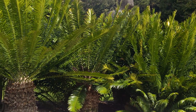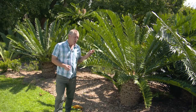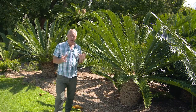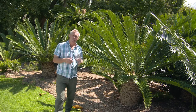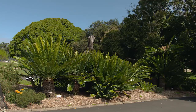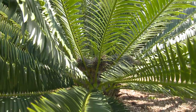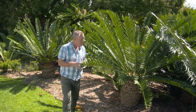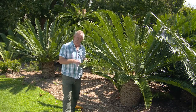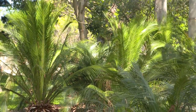Cycads are some of the oldest plants on the planet, dating back way before the dinosaurs. They're descendants from cycad ferns, which were abundant on the planet some 200 million years ago. Now these Encephalartos are native to Swaziland, Mozambique and the Transvaal of South Africa. But we also have our own cycads here in Australia, things like Macrozamia and Lepidozamia.